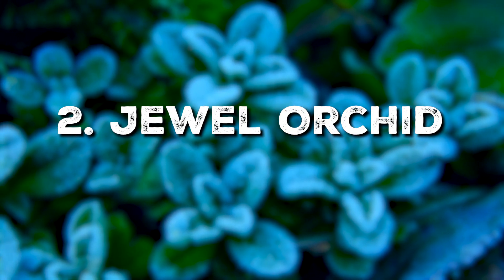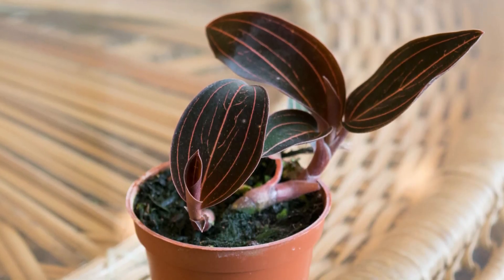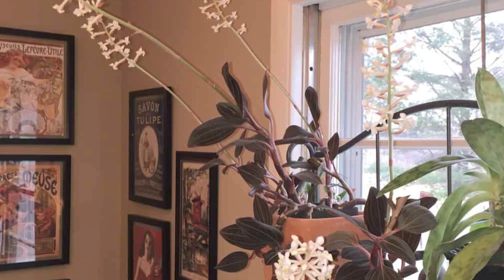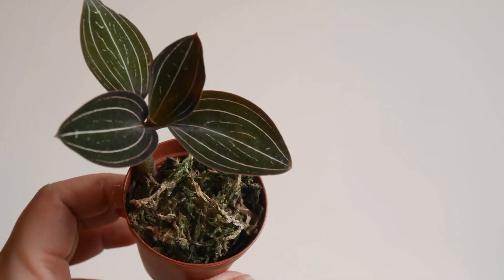Next, we have the Jewel Orchid. Unlike its sun-loving cousins, this orchid thrives in low light and high humidity, making it perfect for cooler shaded rooms. It hails from the forest floors of Southeast Asia and is quite comfortable in less than tropical settings.